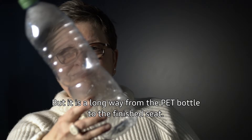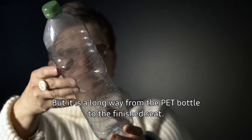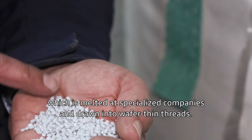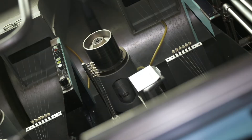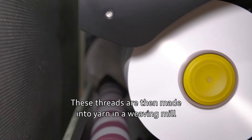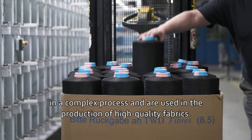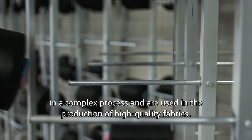But it is a long way from the PET bottle to the finished seat. First, they are processed into chips and then into granulate, which is melted at specialized companies and drawn into wafer-thin threads. These threads are then made into yarn at a weaving mill in a complex process and used in the production of high-quality fabrics.